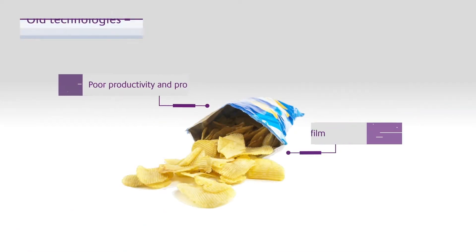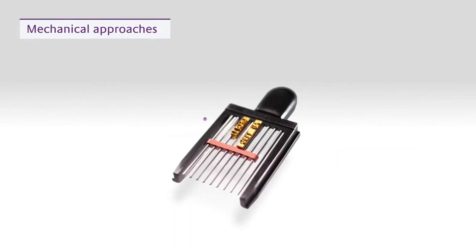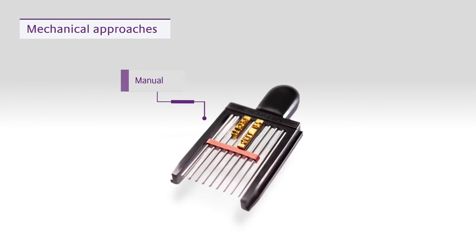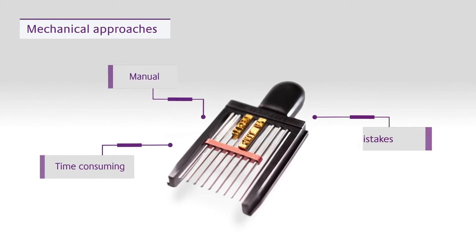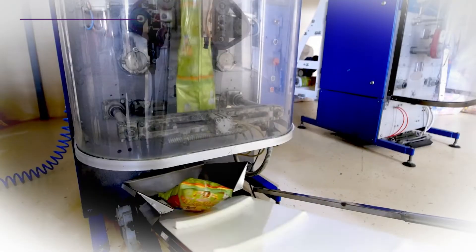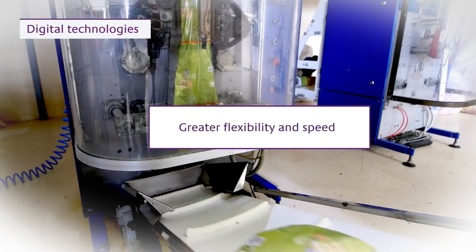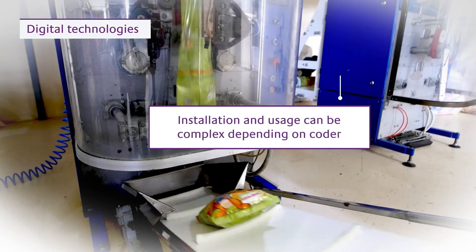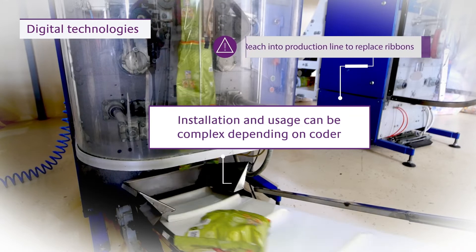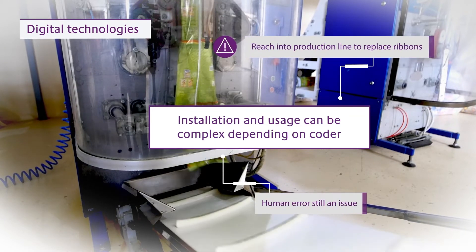Using old technologies jeopardizes productivity and profitability when coating flexible film. Mechanical approaches like hot stamping require constant manual intervention, making them time-consuming and prone to mistakes. While digital technologies offer greater flexibility and speed, installation and usage can be complex depending on the coder. Operators need to reach into production lines to replace ribbons in situ, and human error remains an issue.